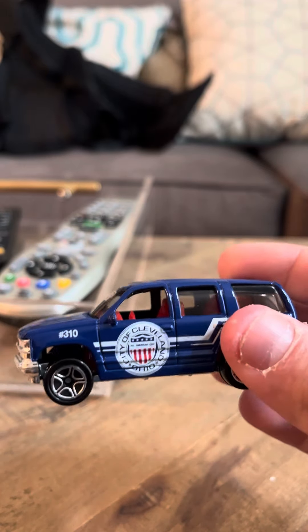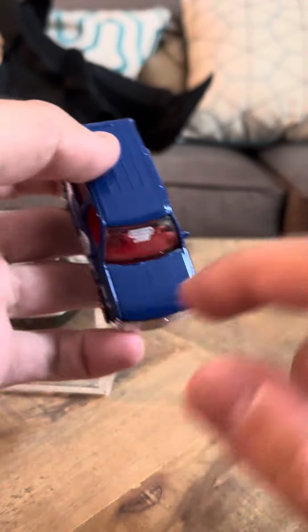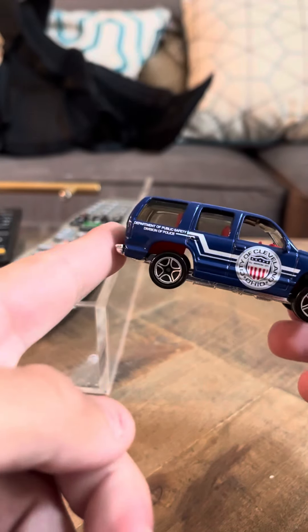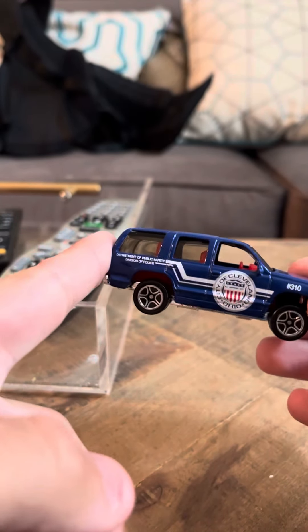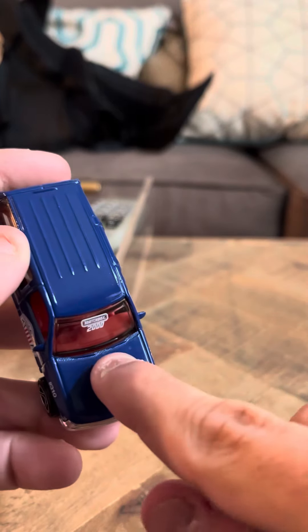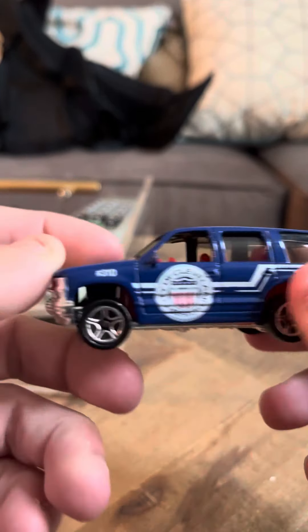A couple of these models have the Matchbox 2000 symbol on them. I'm not sure if having the logo makes it more rare or less rare than the ones without the logo, but I've noticed these have it — it's pretty cool.